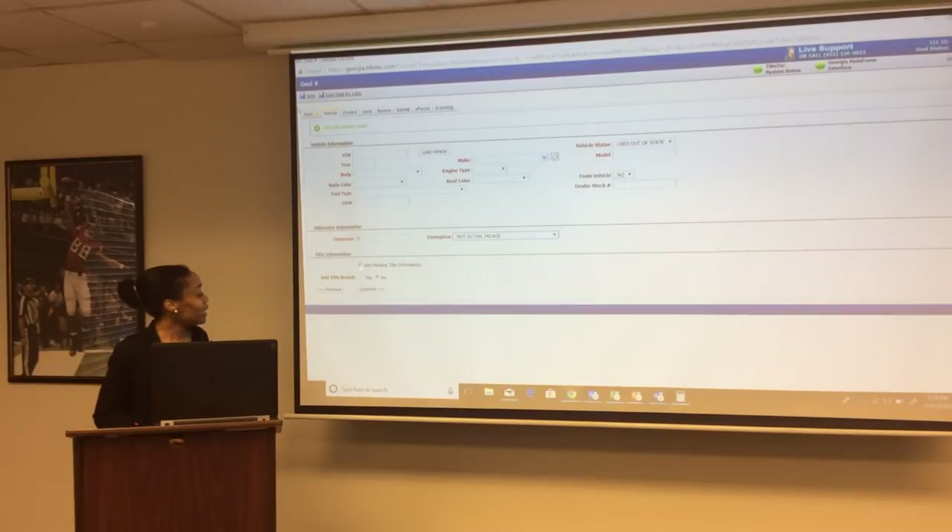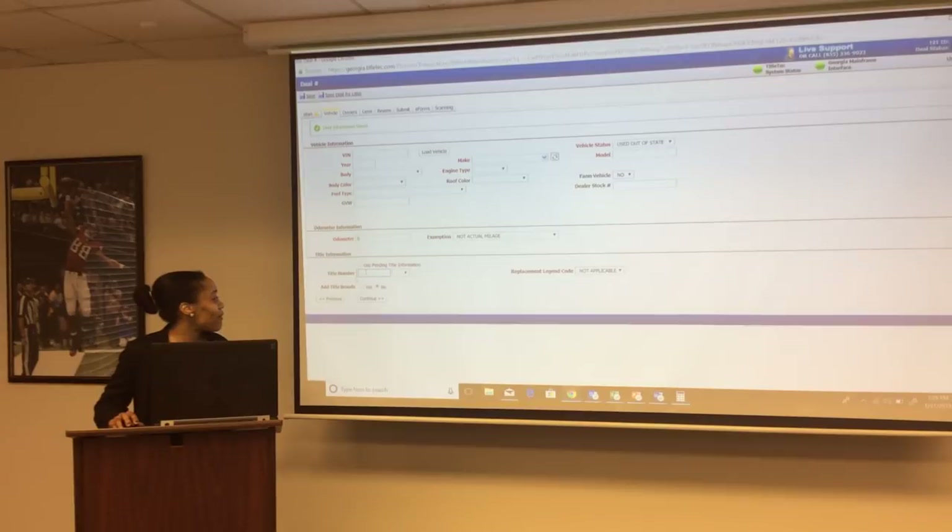For title information: until you get the actual physical title, you will pend the deal and print the temporary tag. Once you have the physical title, that is when you add the title information. The system only accepts 15 digits for the title number, so make sure you only enter 15 digits and select the title state. There is a National Motor Vehicle Title Information System reference chart on the website to help locate the title number for each state.